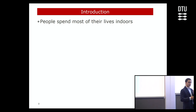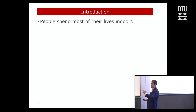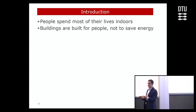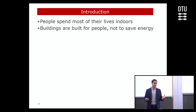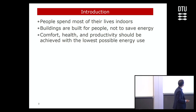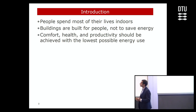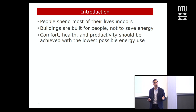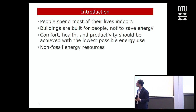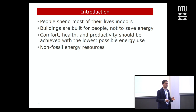It's important to set the frame and justify what we do and why. We as people spend most of our lives indoors, in buildings and transportation. Buildings are built for people, not really for energy savings — with fewer buildings we would have more energy savings, but that's not the intention. Comfort, health, and productivity of people should be achieved with the lowest possible energy use. But that doesn't solve the problem — we should also replace current fossil fuels with non-fossil energy resources.